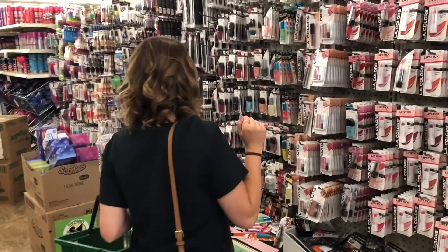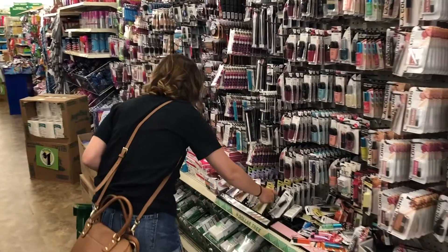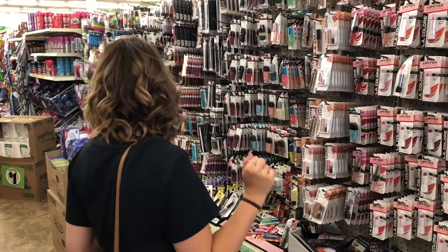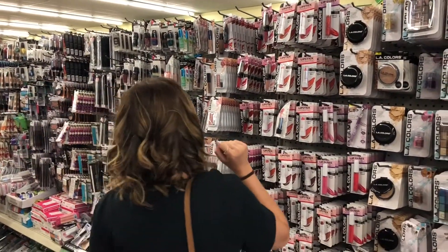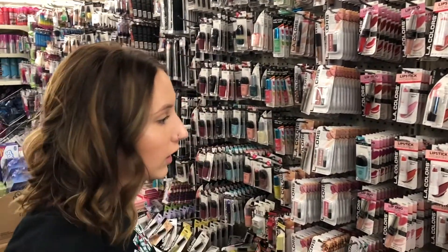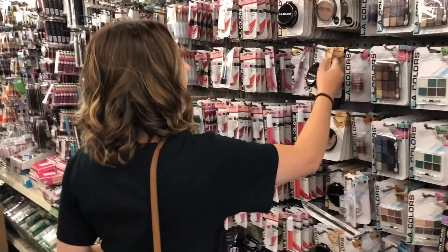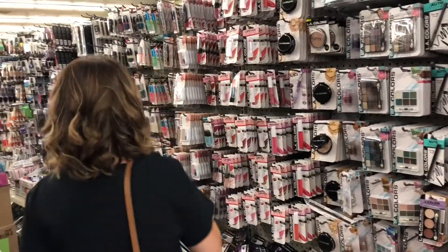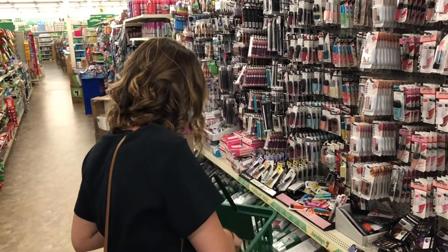Let's start with concealer. They have some correct days. Only $20 makeup challenge, so we're going to go down a little bit. I don't see any primer, so we'll start out with getting a concealer. I'm going to get this one. They only have nude and beige, so nude it is. And then we're going to get powder, so I'll get beige. I'm going to get four of them.